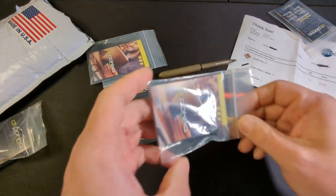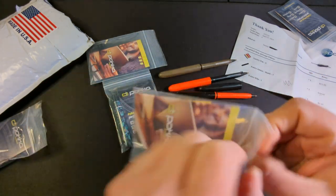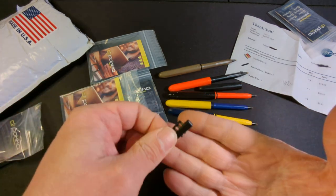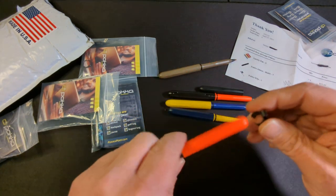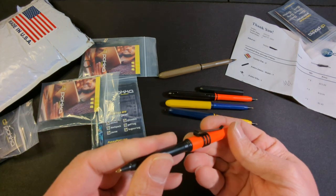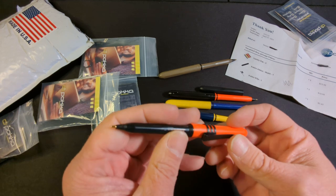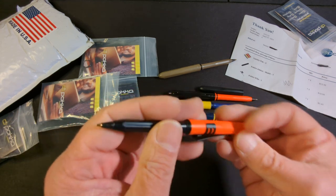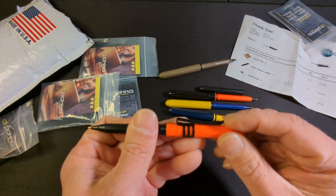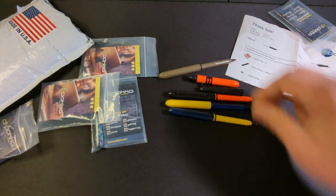Next item on the list is the pocket clip — a cute play on words. If you do end up picking up a pocket pen, I do recommend that you grab one of these as well. It comes in at $3.45 on their website, and you can get a little discount if you buy a three-pack. It's a very nice, sturdy pocket clip — that way you don't end up losing your pocket pen.